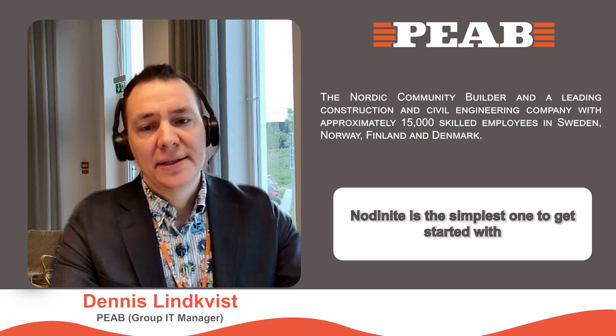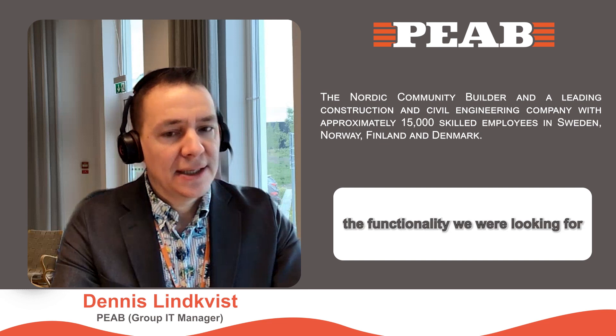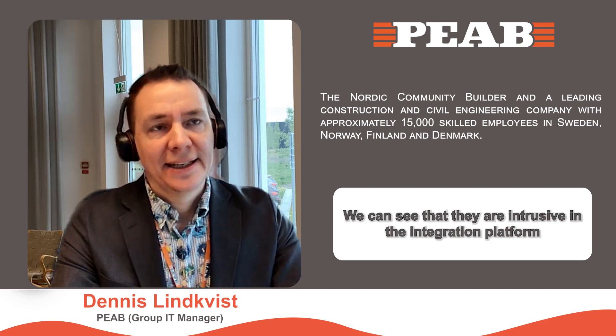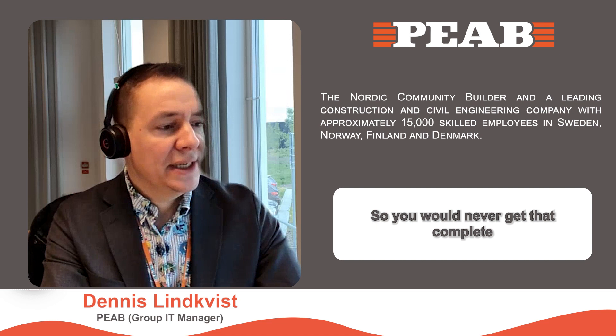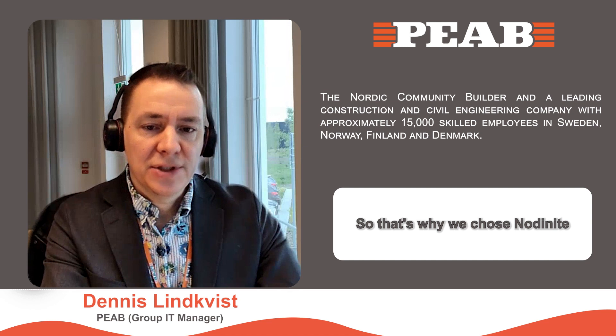We've evaluated different products and Nodenite is the simplest one to get started with — it has the functionality we were looking for. We looked at other platforms, and we can see that they are intrusive in the integration platform. They need to be implemented across a lot of these technologies and integrations, and they don't support all the technologies or integration tools we're using. So you would never get that complete monitoring view or understanding of your integration platform. That's why we chose Nodenite.